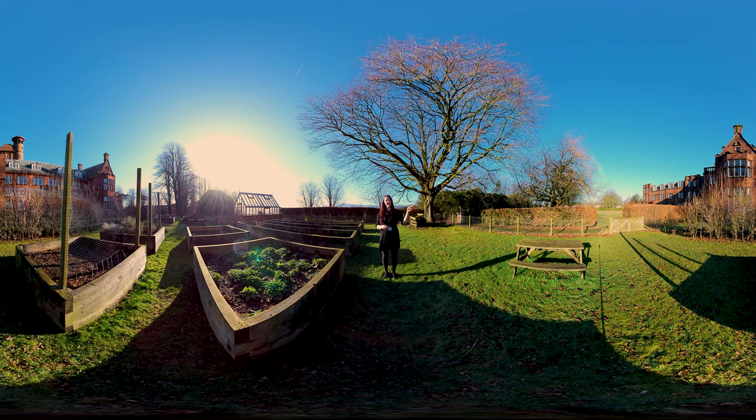Over here you can see our legacy COP26 trees. We had a fantastic event here on campus for COP26 being in Scotland — over 300 people attended, from politicians and policy makers to families and young kids. As part of that we planted over 300 trees on campus, all native species, and our plan is to turn this into a kind of wild zone and use that for education. Come the summer, this garden really does come alive and it's a lovely place for students for some down time in between classes.